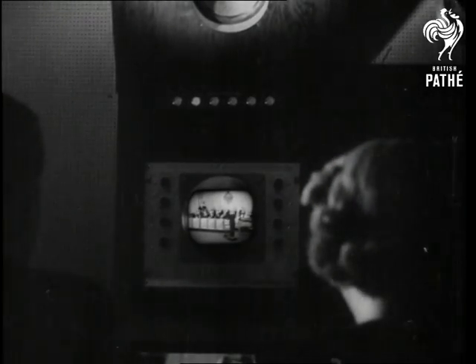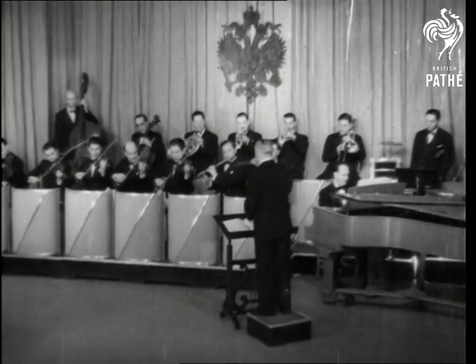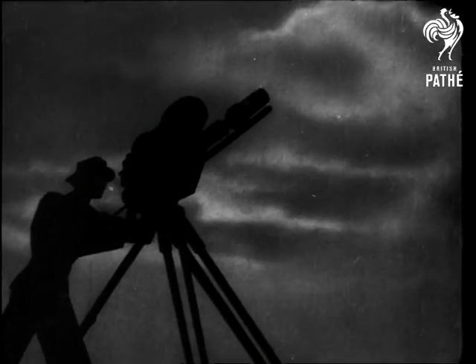And so a new industry steps out of the laboratory into the limelight as television makes its bow to the American public. Where it will go from here is any man's guess. For while it fills a long-felt need for visual entertainment and instruction in the home, its scope and audience will be limited for some time to come. But no matter what its future may be, it brings to us today the realization that a milestone of progress has been passed, and science has made a reality of pictures from the sky.